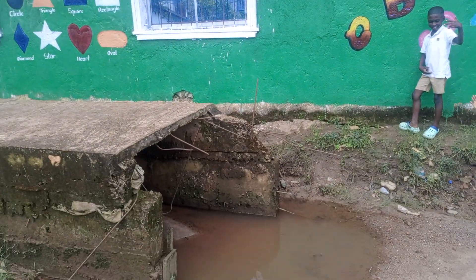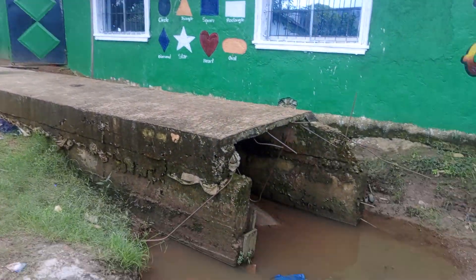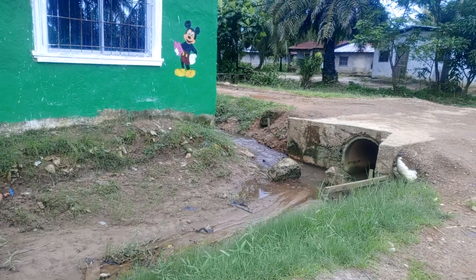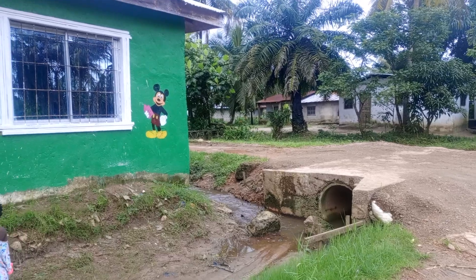As you can see, this drainage is right before the building and it needs to be completed for the safety of the children. There's a space left and there's a culvert built across going to the other side of the stream.